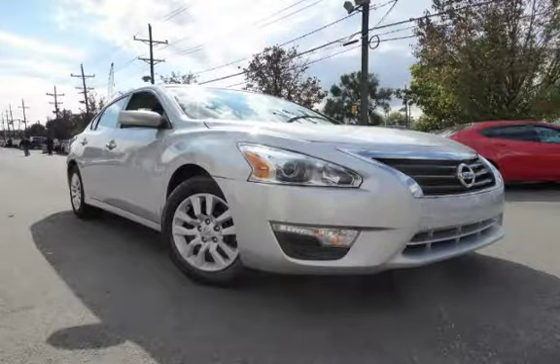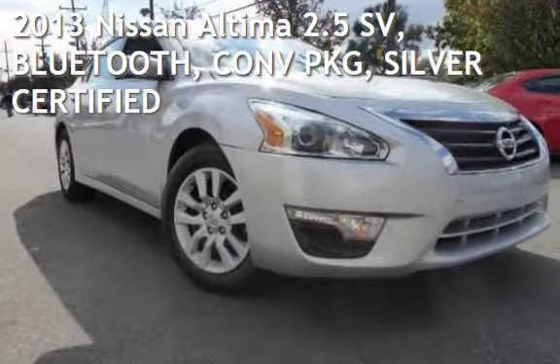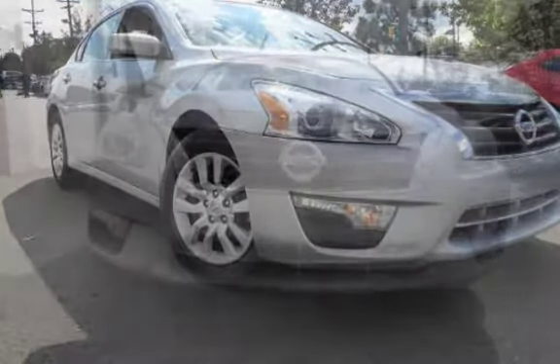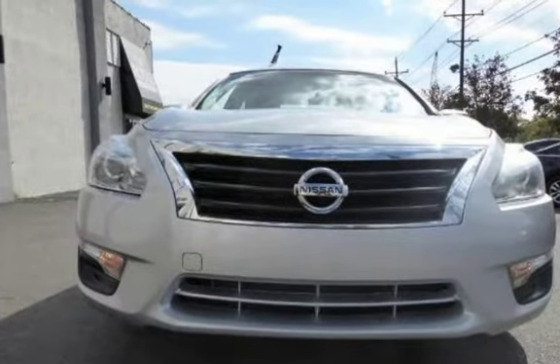Another beautiful vehicle. Value priced thousands below the market value, presenting a pre-owned 2013 Nissan Altima 2.5. This four-door sedan has a four-cylinder, 2.5-liter i4 engine, with front-wheel drive, and an automatic transmission.